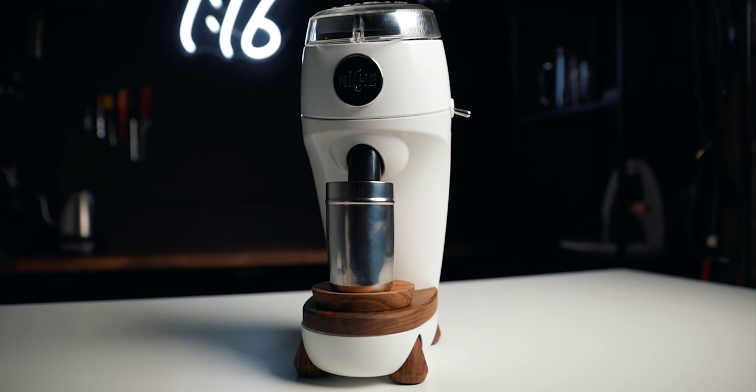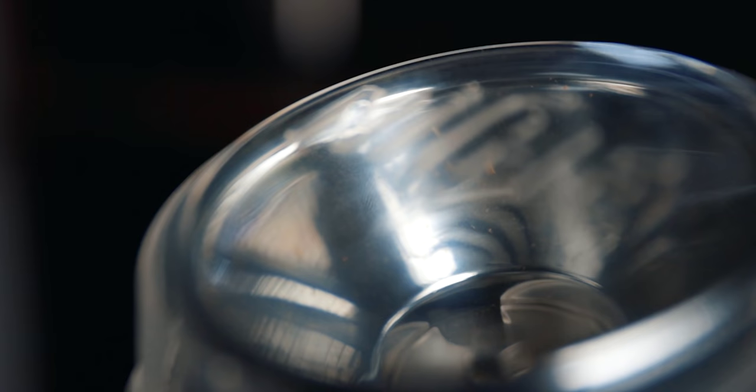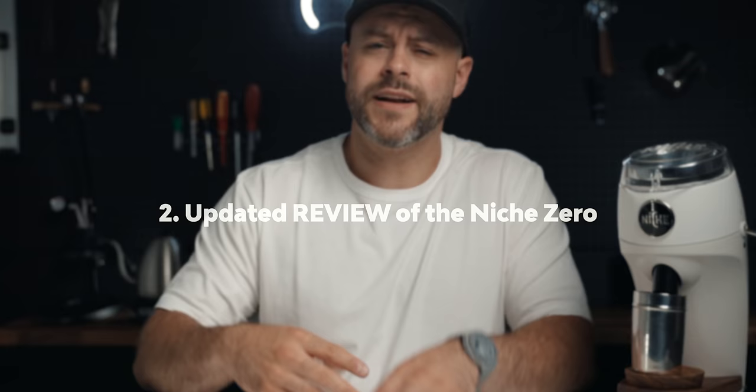Let's get right to it. If you've clicked on this video, you're probably wondering the question I'm pondering in the title: the Niche Zero, a highly sought-after home coffee grinder. If you're looking for quality, low retention, and a grinder for your home, is the Niche Zero still worth it in 2021? In this video, we're going to address this by tackling a few questions. Number one: what is the deal with the Niche Zero? Number two: a breakdown of a year in review using this grinder — the good and the bad. Number three: what alternative options are available in 2021? And lastly: is the Niche Zero the best option for me today?